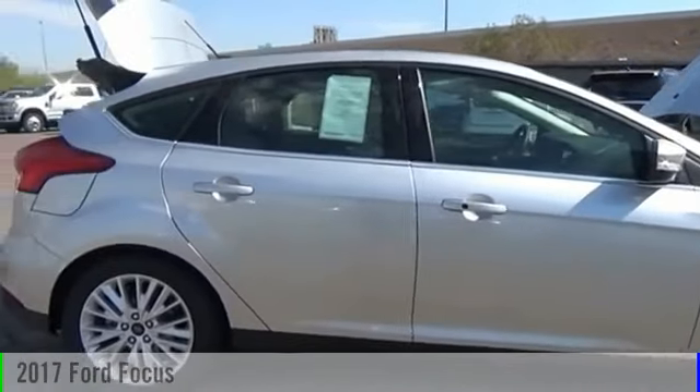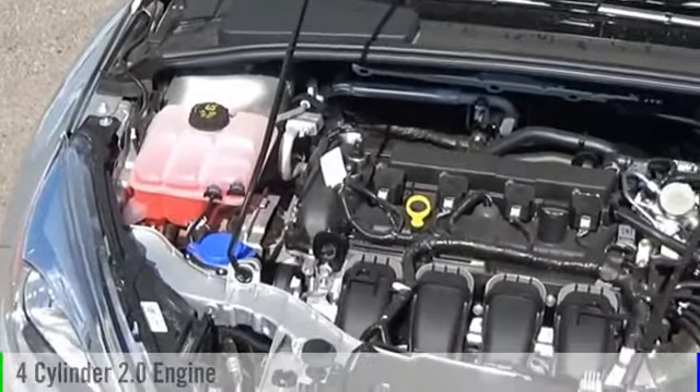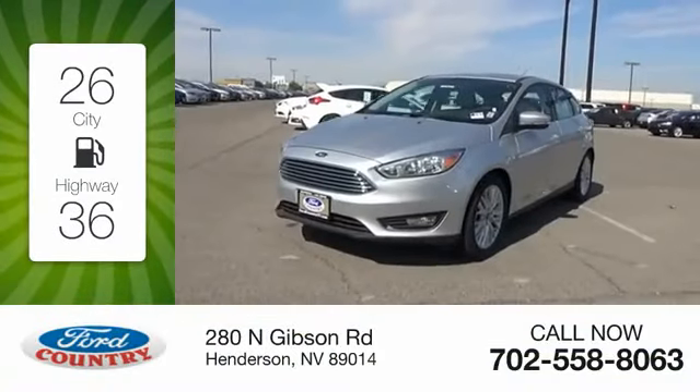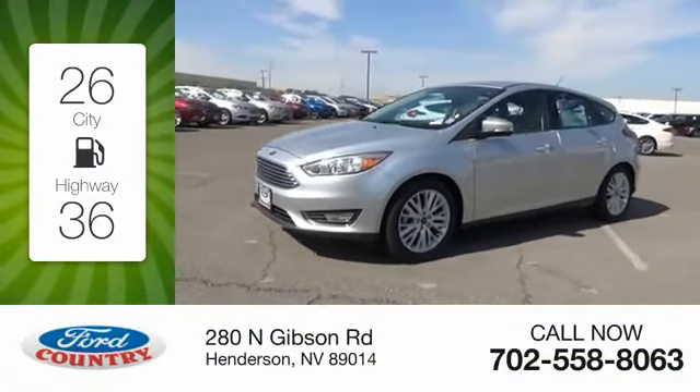This vehicle is powered by a front-wheel drive, four-cylinder, 2.0-liter engine, and comes with a six-speed automatic transmission. Great fuel efficiency saves you money by requiring fewer trips to the gas station.